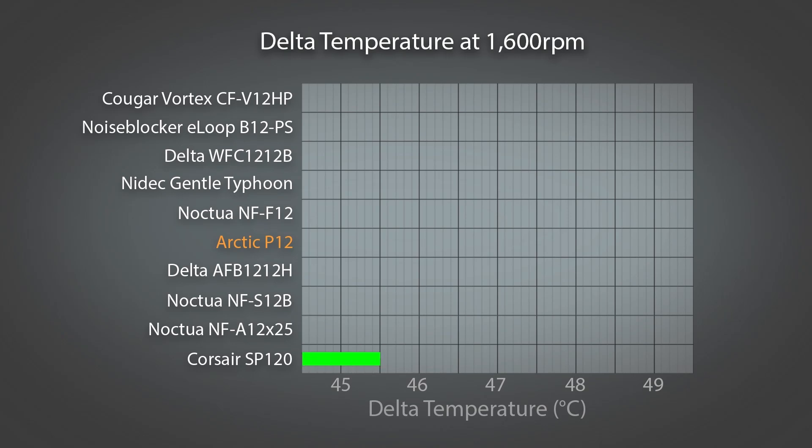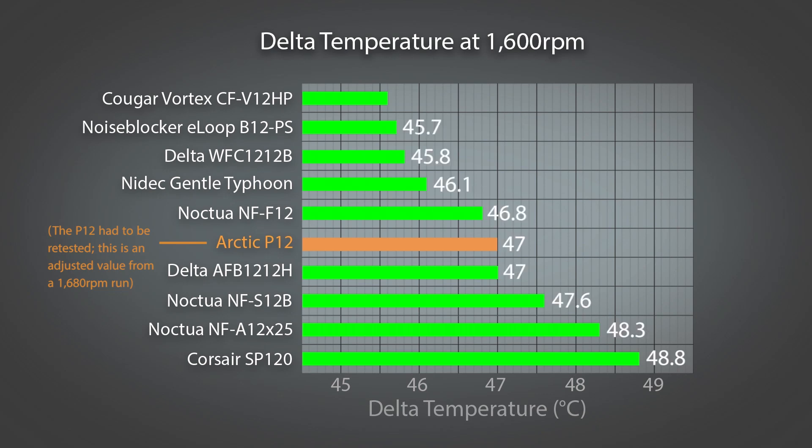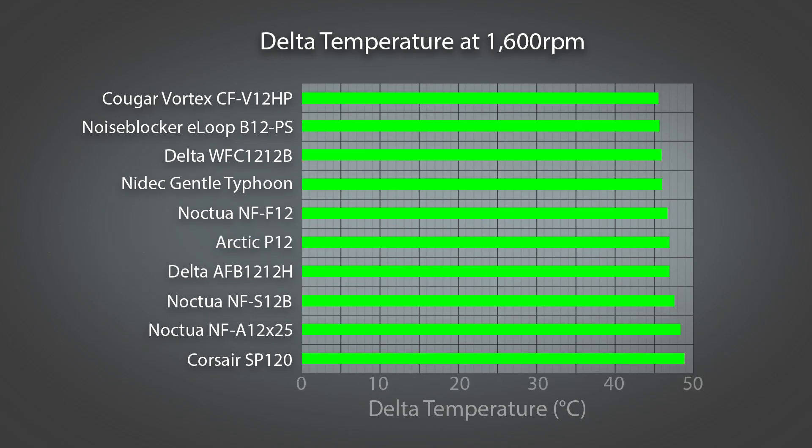The results this time are quite different from what we saw in the pressure test. The leading four fans are essentially neck and neck, which is surprising in the case of the Gentle Typhoon given its position in the previous test. Once again the A12X25 is trailing behind the others, but if we look at the complete chart we get a different picture, with only minor disparity in the performance. There's really not much separating the fans from one another, and every fan tested would provide a perfectly acceptable level of cooling on a heat sink or radiator.